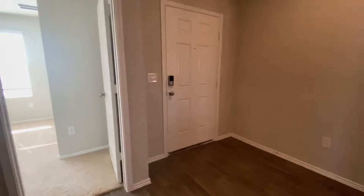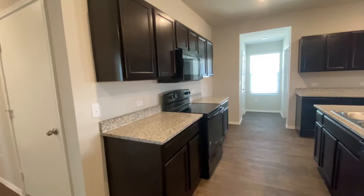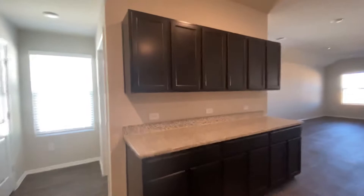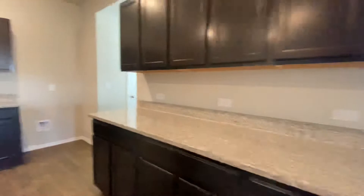Let's take a look at this kitchen. Plenty of countertop space, nice cabinets. You can put your fridge right there, put some barstools over here. There's a washer and dryer room in here, and a pantry right here.